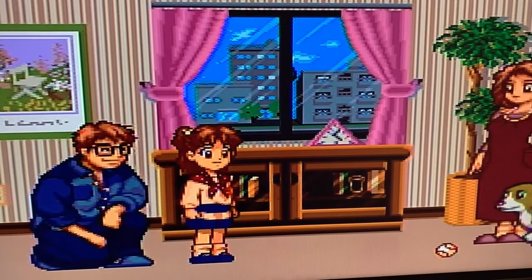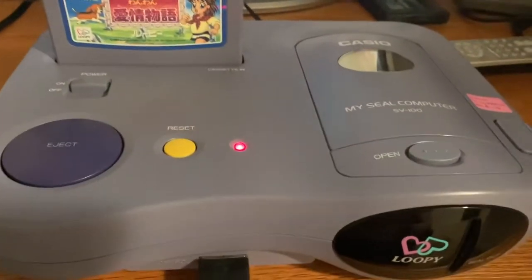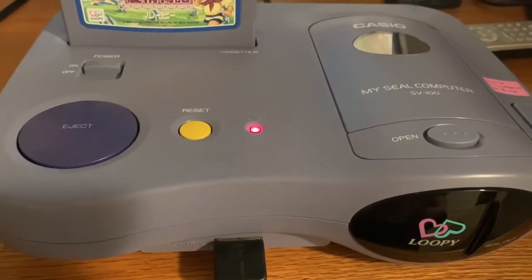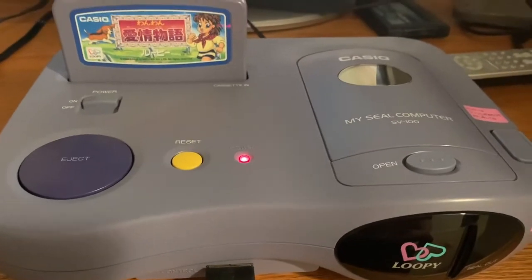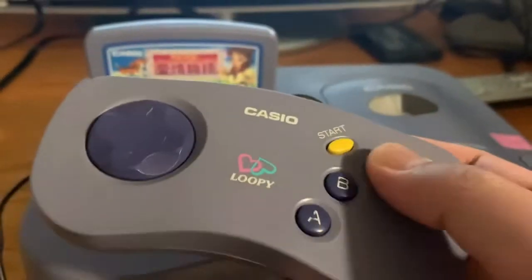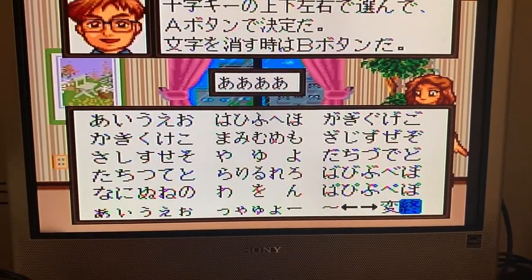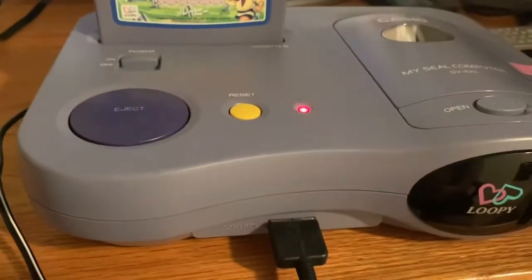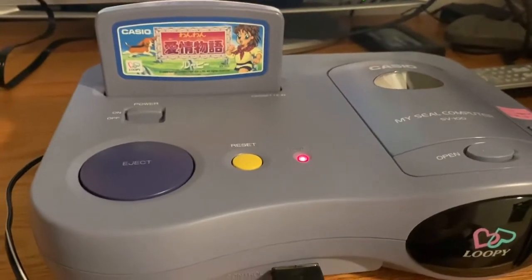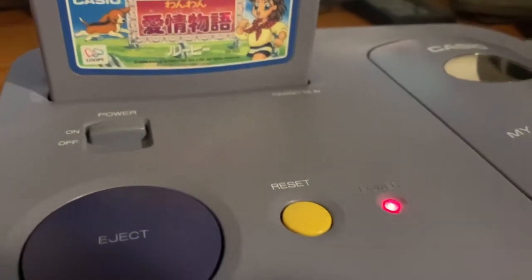Really weird — I should do a full gameplay video of this. I think the dog wants to be named, but you can't do it in English since there's no English option. It's a Japanese console, so it's all in kanji. You can press Reset and it would reset the console.